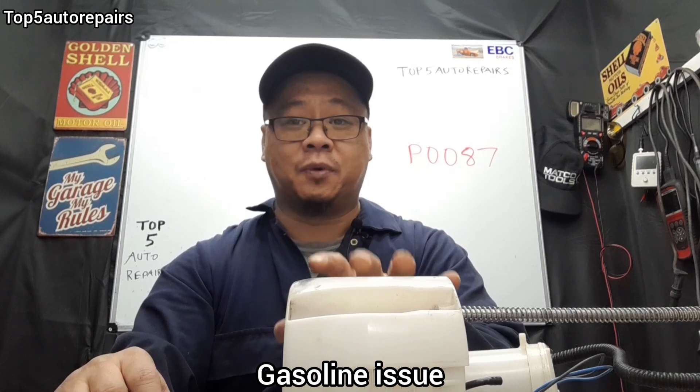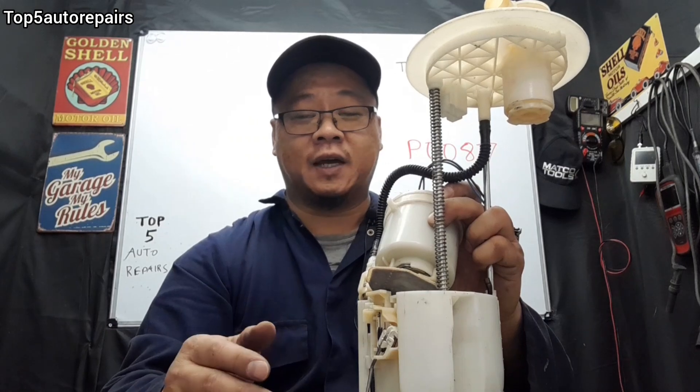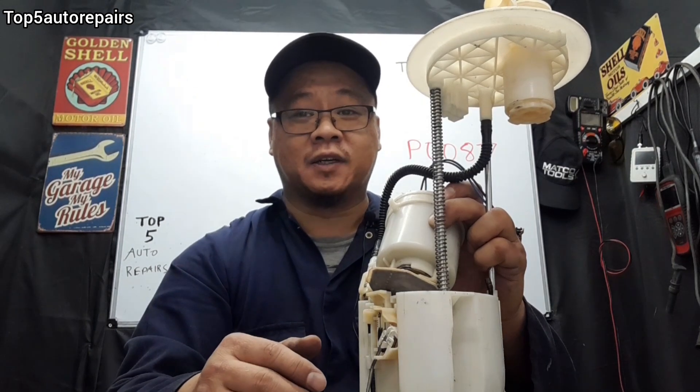The next reason why you're getting P0087 is because you have a gasoline problem. For example, your gasoline could be contaminated — there could be dirt in it, water in it, or too much rust in the gasoline. It's very unlikely there'll be rust, but the most likely problem is water or dirt in the gas tank.